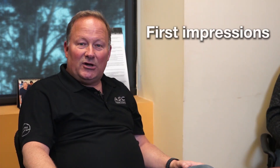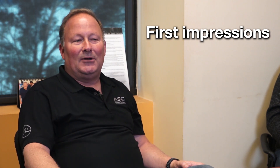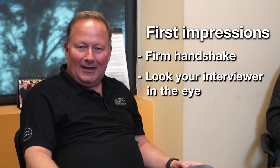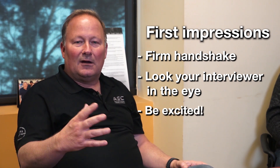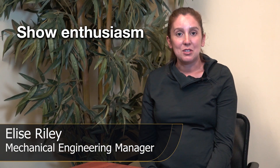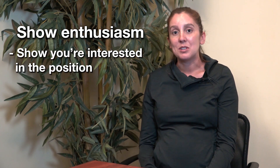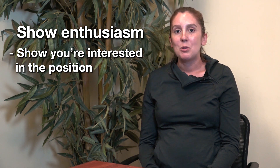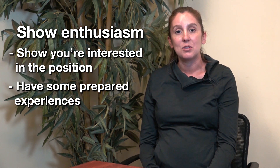Let's talk a little bit about first impressions. Obviously the first time I meet someone, I'm interested in whether they have a firm handshake and are they looking me straight in the eye. Do they seem happy or excited to meet me? Those are the things you want to think about when you walk into your first interview. When I'm describing the job position to you, I'd like to see that you're interested in it. Maybe show some interest and have some prepared experiences that fall into those categories.